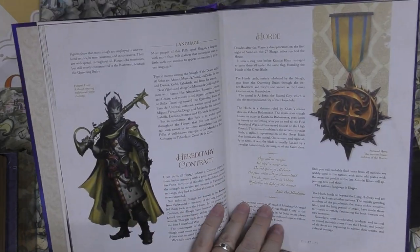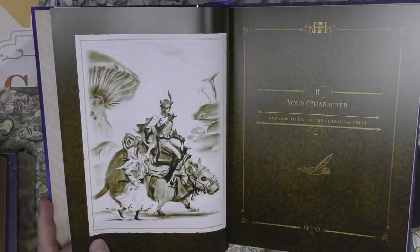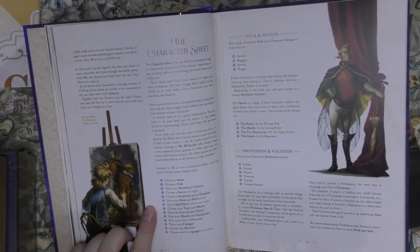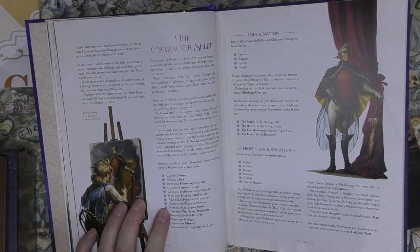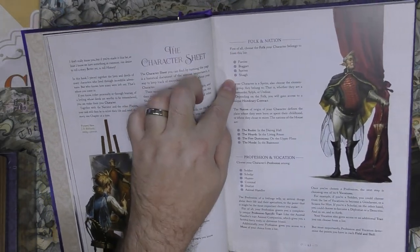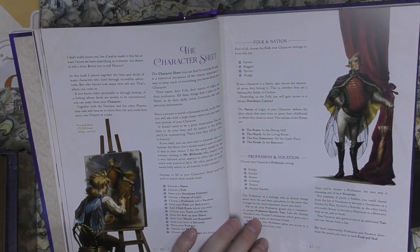Really beautiful, and the slough look like cockroaches in the basement. Very cool — I really like the theming. It's not too childish; it has a nice balance between modern RPG aesthetics and whimsical fantasy. Character creation: name, folk, hereditary contract, nation, profession or vocation, field, skill points — add four skill points — plus traits and moves, aces up your sleeve, wealth and equipment, decorum, and a prologue memory. The four nations correspond to house regions.